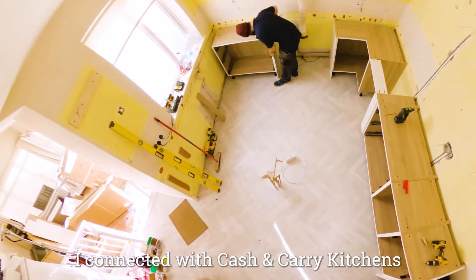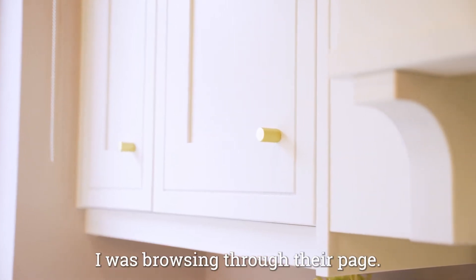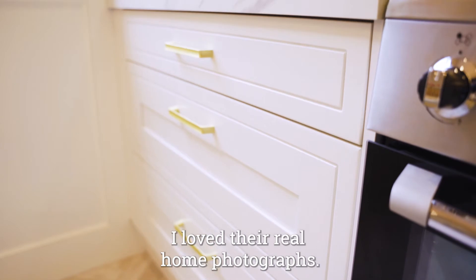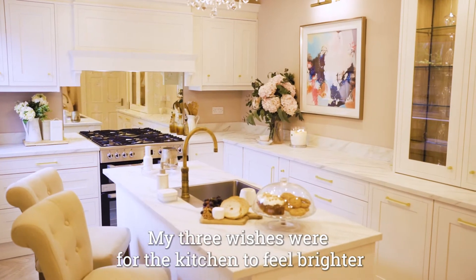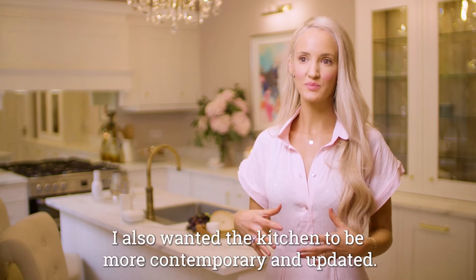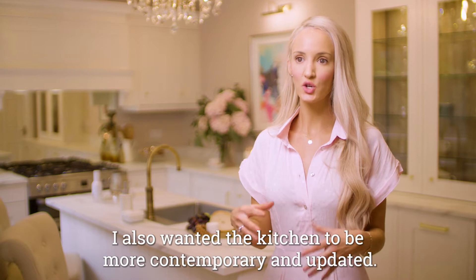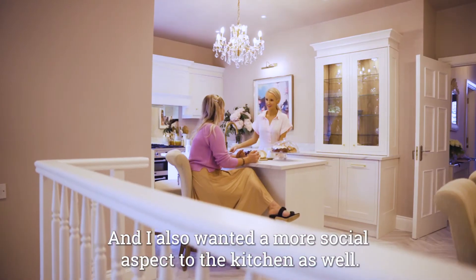I connected with Cash & Carry Kitchens in the first instance on Instagram. I was browsing through their page and I loved their real home photographs. My three wishes were for the kitchen to feel brighter and to really get rid of that dark tunnel feeling. I also wanted the kitchen to be more contemporary and updated, and I also wanted a more social aspect to the kitchen as well.